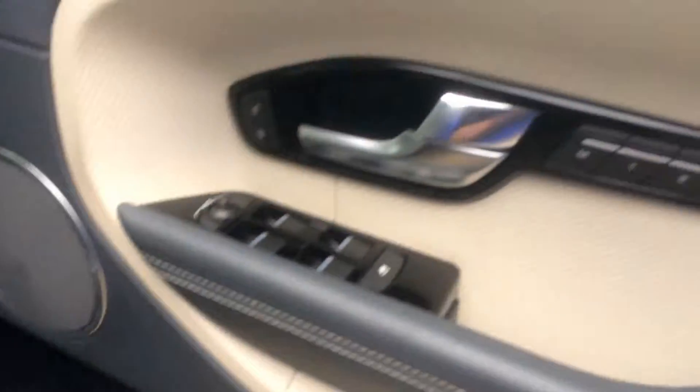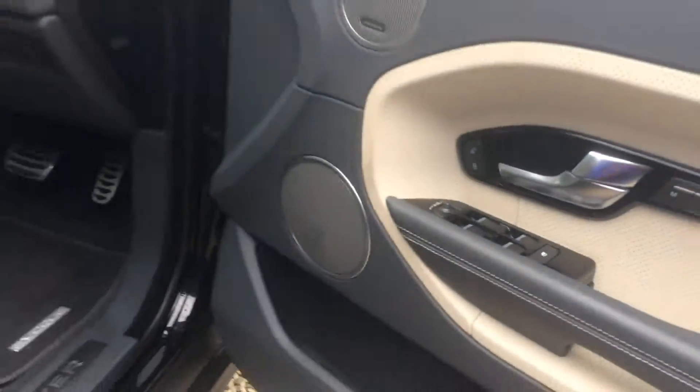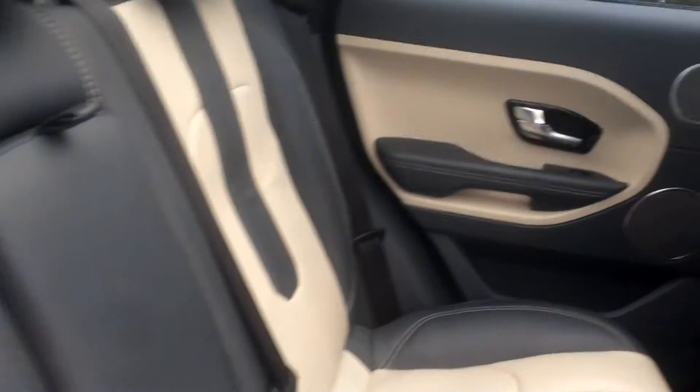You've also got the Meridian sound system, piano black inlays, memory seats, and parking sensors in the rear. Absolutely spotless — no issues, no marks or anything you would expect.